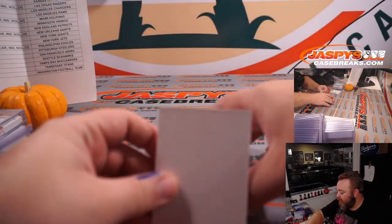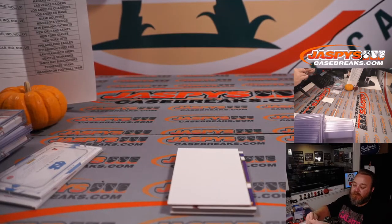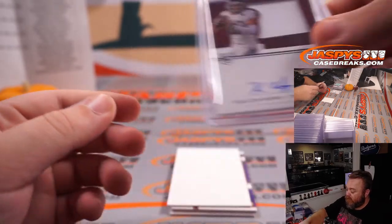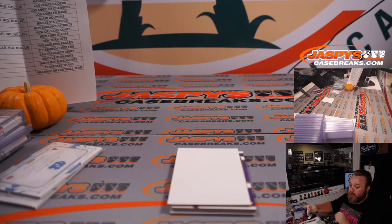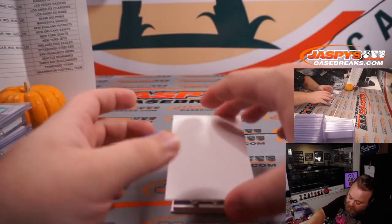Still got two more hits in here. Kellen Mond is up first, 17 out of 49 — that's Minnesota Vikings, going to David Callender. Maybe the future of the Vikings — a lot of people think so. Kellen Mond for the Minnesota Vikings, David.